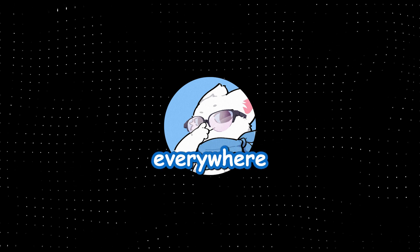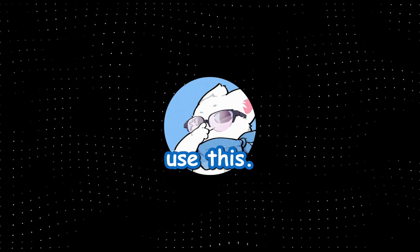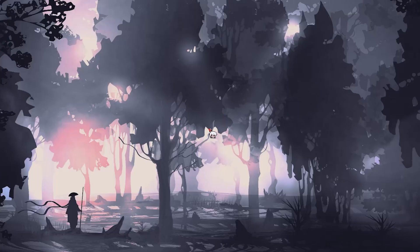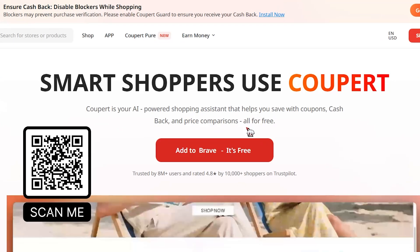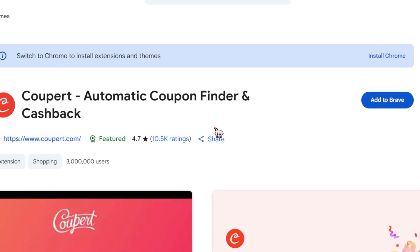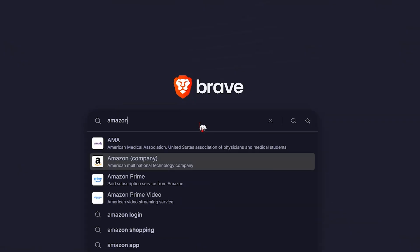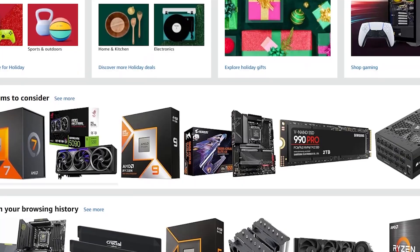So it's similar, right? No, it's different. Cooper saves you more, pays faster, and works almost everywhere with extra tools unlike Honey. Let me show you how you can use this. First things first, click the link in the description and you'll land on their website. Just hit this button right here and add it to your browser. After adding it, it'll take you straight to their site where you can create an account.